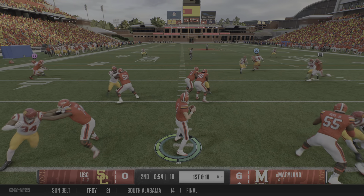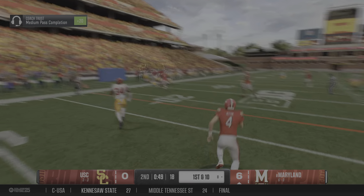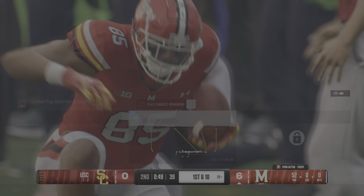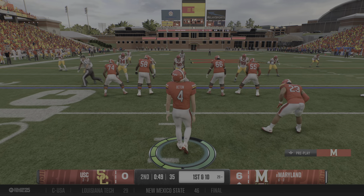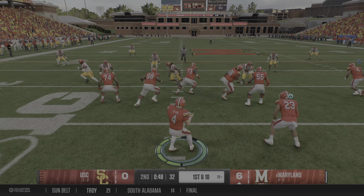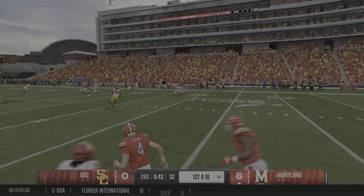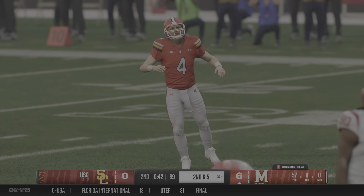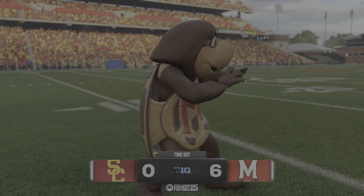Wants to throw on first down, fires left — he's got an open man. He's run out of bounds, but a big play on that one and it'll be a first down. Fresh set of downs after the completion. They'll throw it on first down, get it out on the screen. Not able to break the big one on that screen to the running back, but he found enough for a solid pickup on first down.